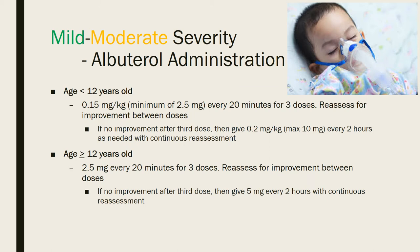For mild-to-moderate severity, after starting supplemental oxygen, administer albuterol. For patients under 12 years old, use 0.15 mg/kg, minimum 2.5 mg every 20 minutes for three doses, reassessing the PRAM score between each dose. If there's no improvement after the third dose, increase to 0.2 mg/kg with a max of 10 mg every two hours as needed with continuous reassessment. For patients 12 years or older, use 2.5 mg every 20 minutes for three doses; if no improvement, give 5 mg every two hours.